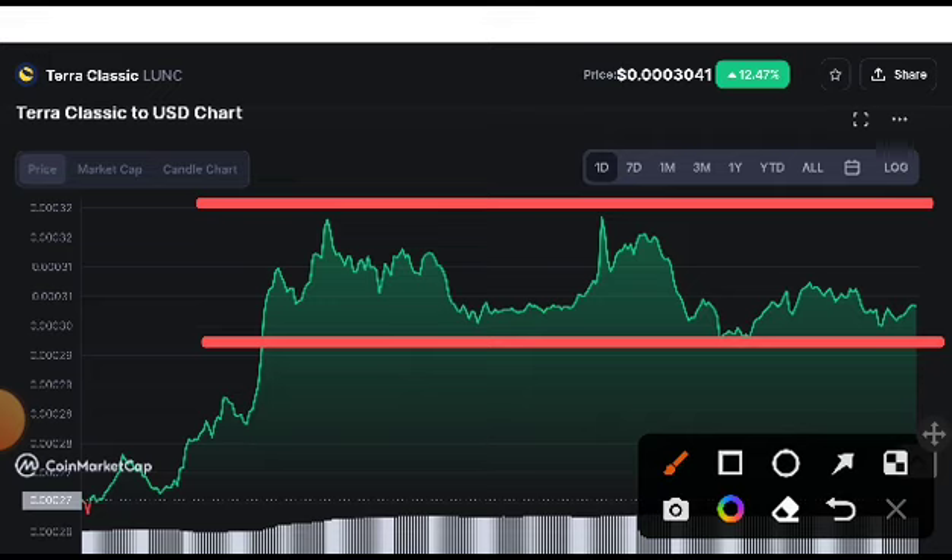There is also a possibility that Lona Classic coin could crash. If it breaks the support line, I recommend making a short position. Otherwise, if it makes a higher high above this resistance line, then I recommend opening a long position.